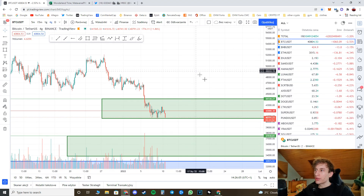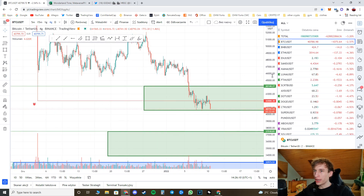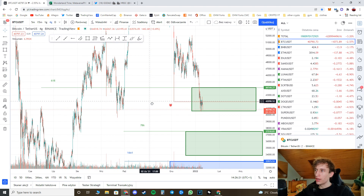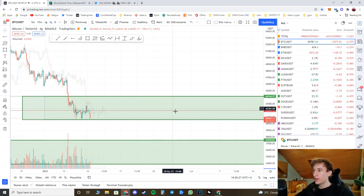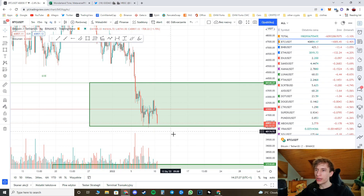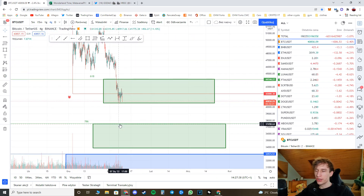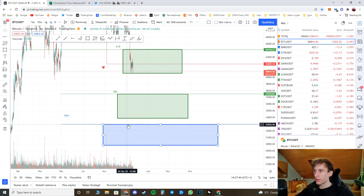First, we've got the Bitcoin price chart. As you can see, Bitcoin is still dropping. This green part here was my buying zone or upwards reaction zone — it's basically the 61.8% of the Fibonacci. Unfortunately, the price exited this zone, which means this zone is no longer important for the market — we can basically ignore it. What I'll be looking at now is the 78.6% Fibonacci level.